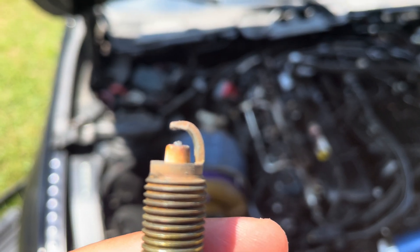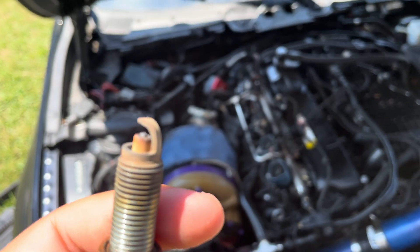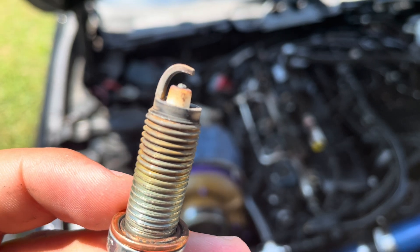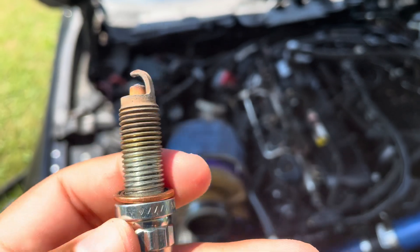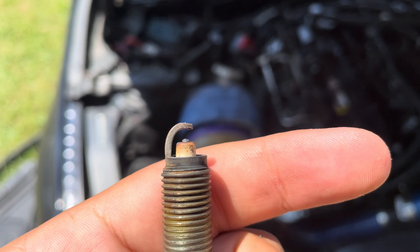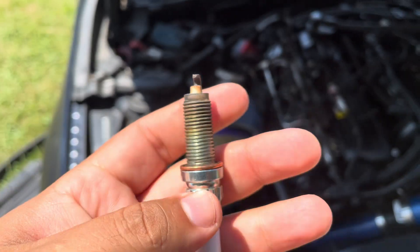I gapped them at about 0.20, which is pretty close, and I'm wondering if possibly that's what burned this one down. I might just have to run stock gap and see if that helps.